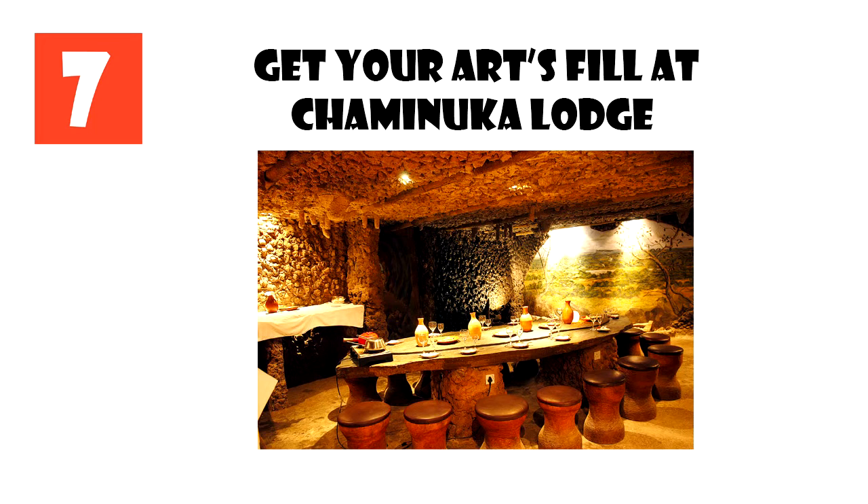Chamanuka comprises 30 separate suites, four fully-furnished villas, three libraries, two restaurants, a billiard room, tennis court, swimming pool, jacuzzi and several lounge areas. Relax in private, sip a sundowner and soak up nature and art in one fell swoop.